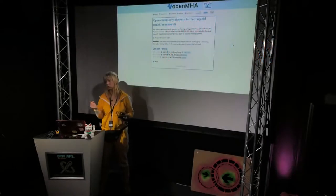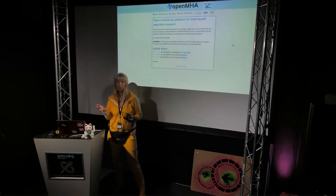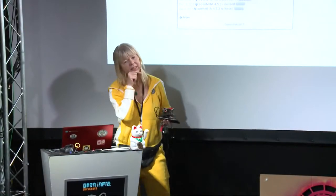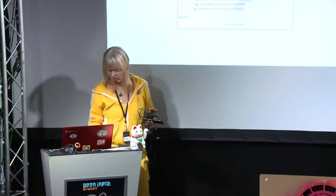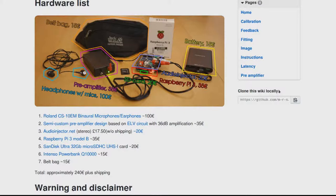The Fraunhofer Institute is actually developing the algorithm together with University Oldenburg and they employ it. This year they made the first release of the OpenMHA hearing aid and also spoke about it at the Linux Audio Conference. Just about one month ago it was installed on a Raspberry Pi 3 for the first time.